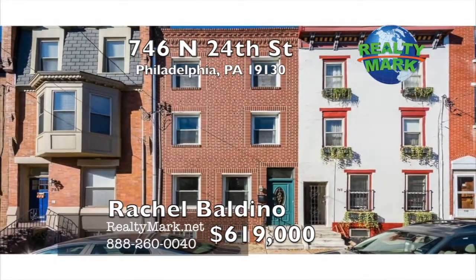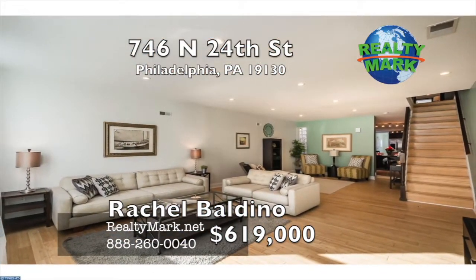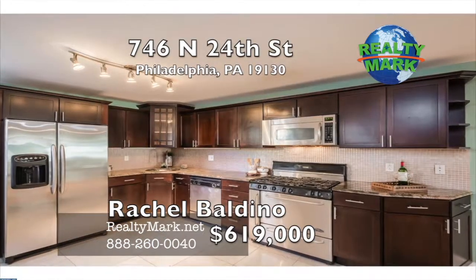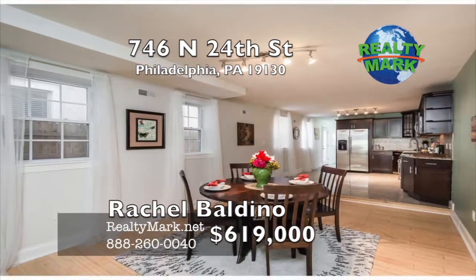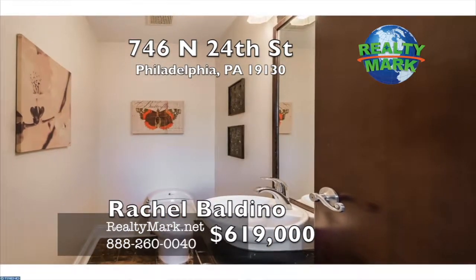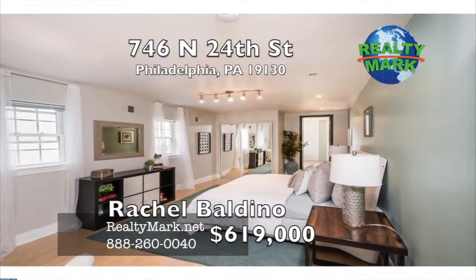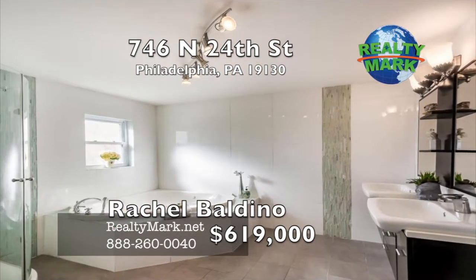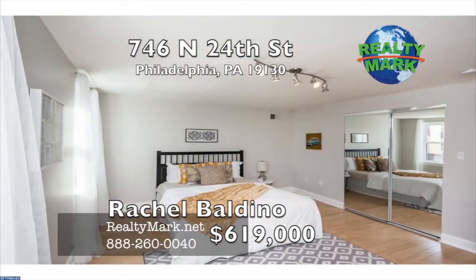Beautiful three-story home in the desirable art museum area. Natural bamboo floors lead the way through an open living area with 10-foot ceilings filled with recessed lighting. Enjoy the amenities of a gourmet eating kitchen boasting ample cabinetry, marble countertops, tile backsplash, and stainless steel appliances. The rear of the home offers a convenient powder room adjacent to the laundry area. Enter your entertainment-friendly yard. Upstairs, a sun-filled master suite occupies the back of the home, finished with dual vanity sinks, jacuzzi soaking tub, and a spacious walk-in shower.